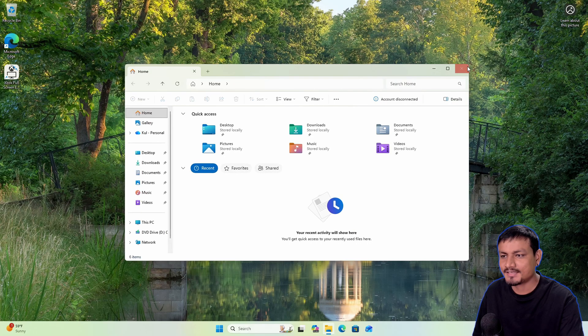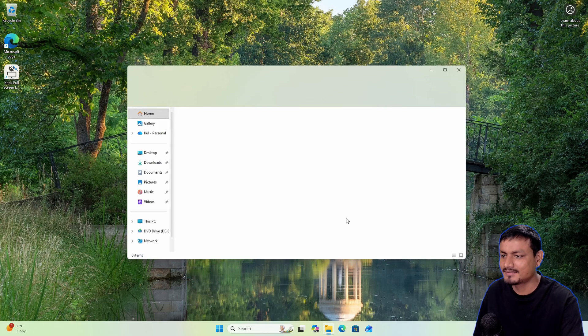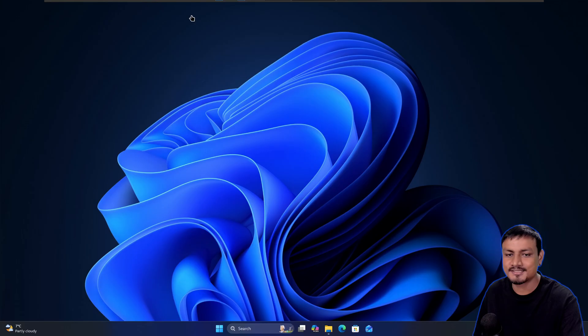Yeah, that takes a lot of time — maybe just for the first time. You can see this is the normal File Explorer. Now let's check out the faster, pre-loaded File Explorer.